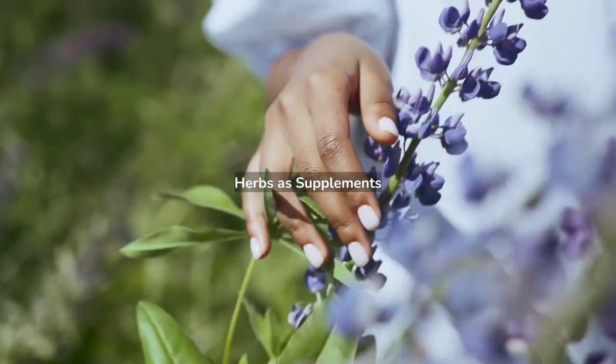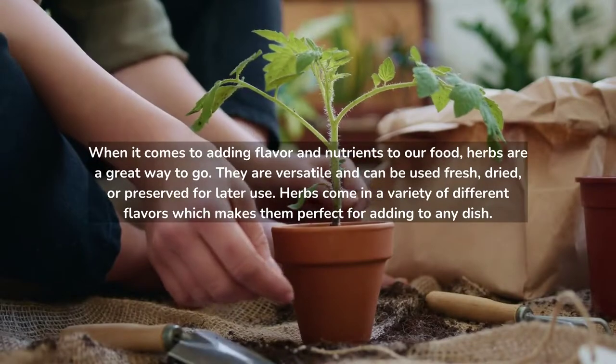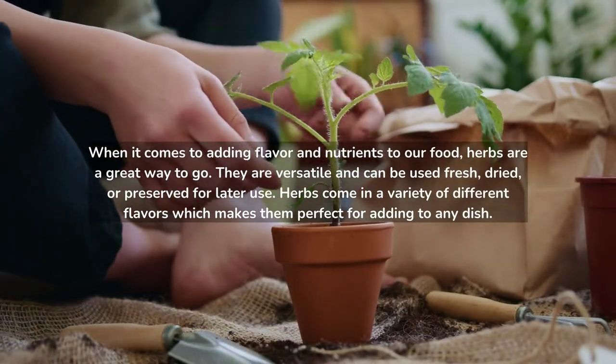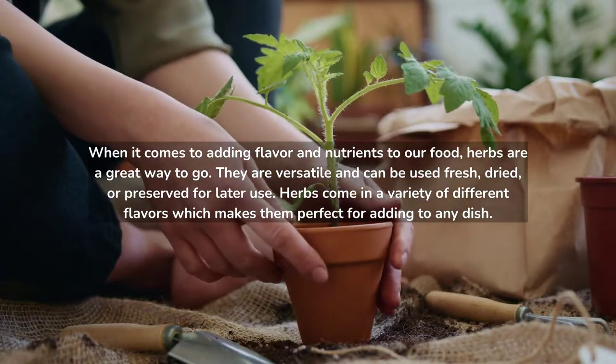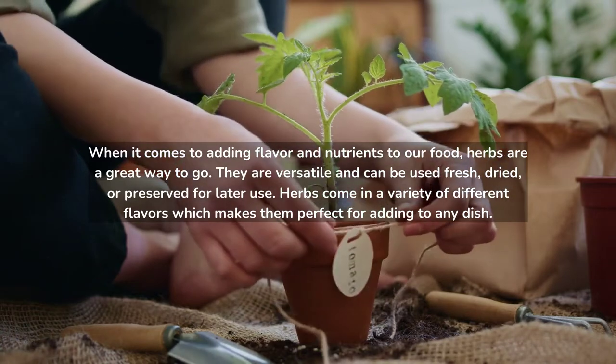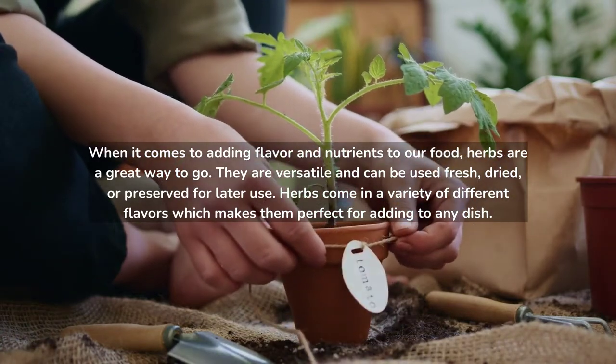Herbs as Supplements. When it comes to adding flavor and nutrients to our food, herbs are a great way to go. They are versatile and can be used fresh, dried, or preserved for later use. Herbs come in a variety of different flavors, which makes them perfect for adding to any dish.